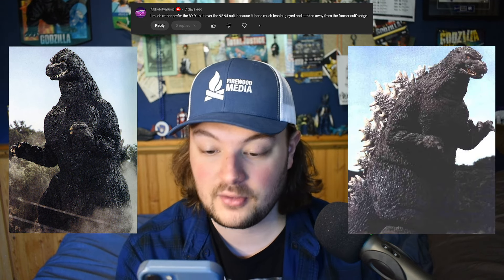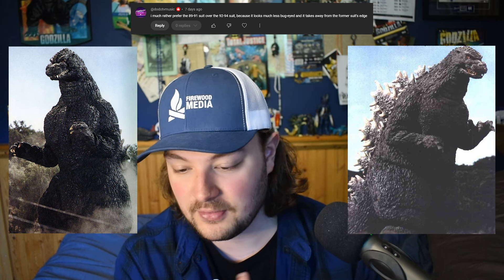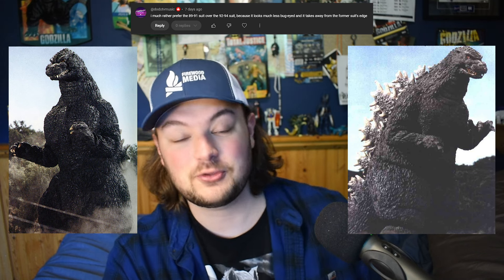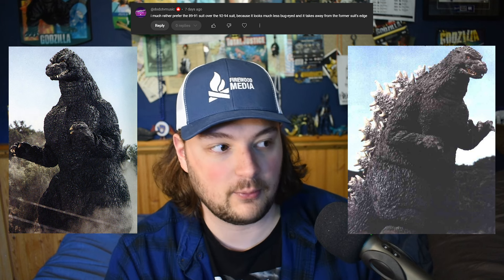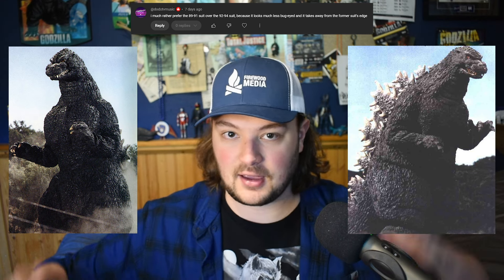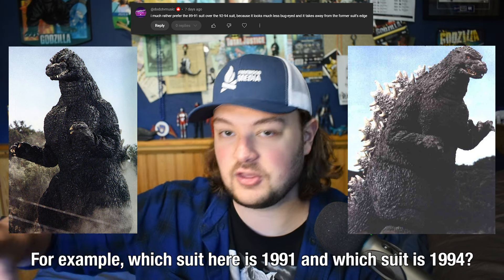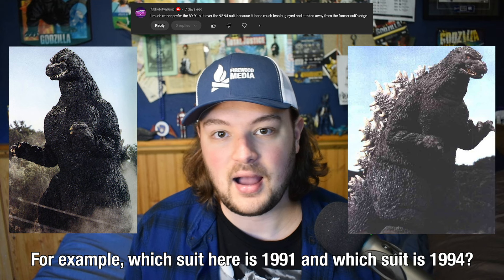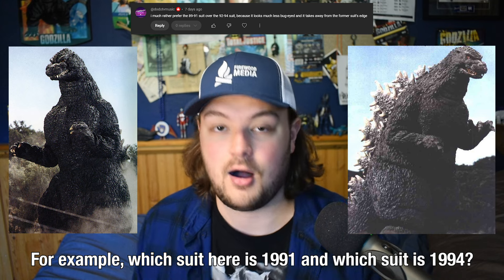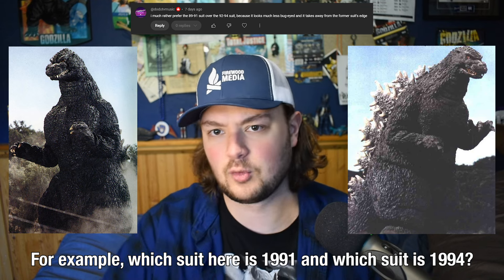This person says they much prefer the '89 to '91 suit over the '92 to '94 suit because it looks much less bug-eyed, and that takes away from the former suit's edge. I have to say I'm not too sure what they're talking about because, to me, those suits all look very similar. To the point where I couldn't really point out which suit is from which movie — not because I'm a fake fan, but because they just look really similar. If you cut out an outline of just these monsters and put them side by side, I would not be able to tell you which one is from which movie. So, hard disagree. I think all of them are a fantastic suit design, and I don't know how someone could see them as wildly different from one another.